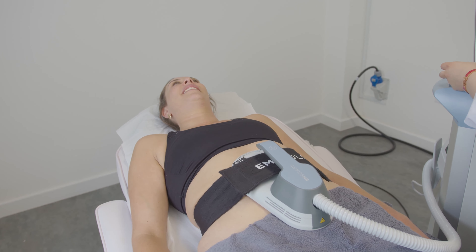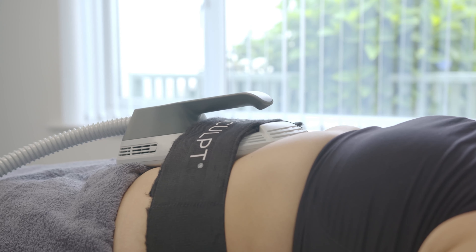It's not something you don't feel, but it's comfortable enough. And you can even put it on the bum — you can have a bum lift, you can treat all the legs. It's an amazing treatment.